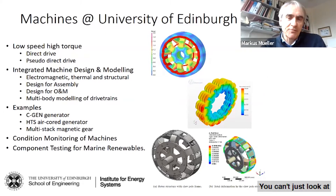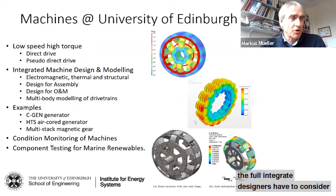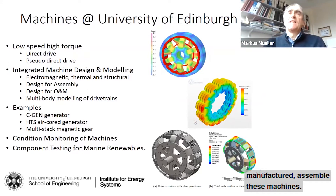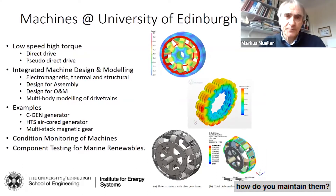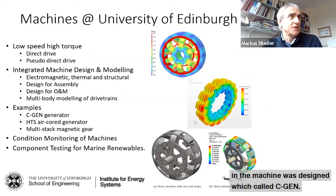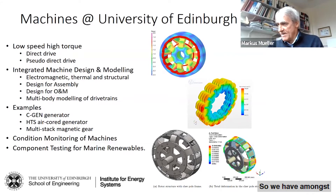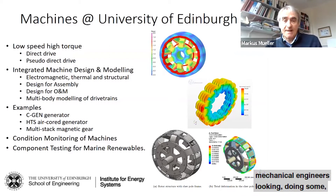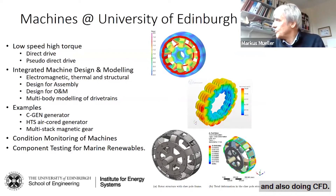You can't just look at the electromagnetic design in isolation — you have to consider the full integrated design, including structural design, thermal design, and also how you can actually manufacture and assemble these machines, and then finally, if there's a fault, how do you maintain them. We've adopted a very integrated design approach, and we have researchers who are not all electrical engineers — some are mechanical engineers doing structural analysis and CFD.